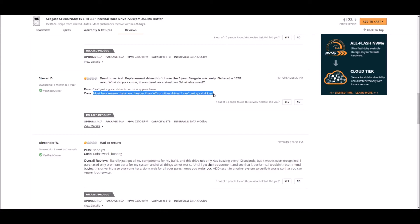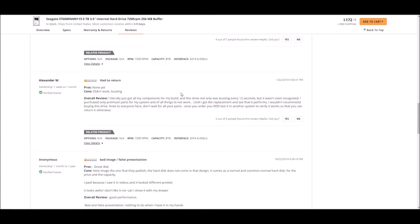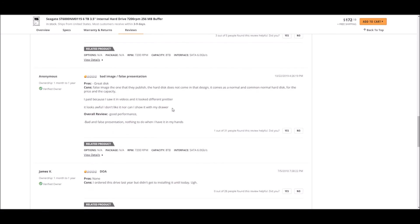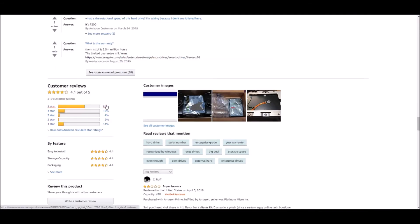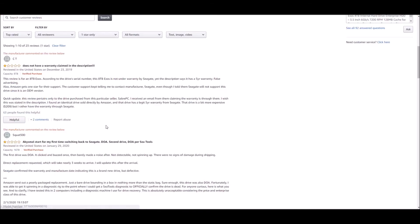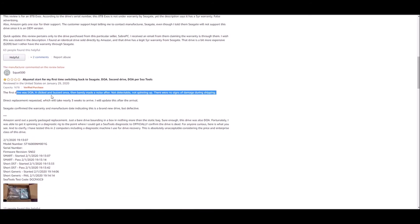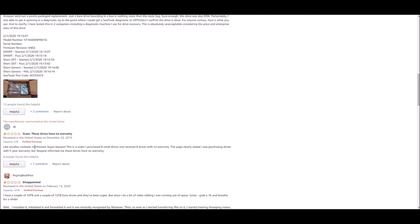Must be a reason that these are cheaper than Western Digital or other drives. Interestingly enough, somebody I know who works in the Philippines said that he thought Seagate was better than Western Digital because Western Digital hard drives over there are cheaper. One overall review says: 'I literally just got all my components for this computer built, and this drive not only was buzzing every 12 seconds, but it wasn't even recognized.' We definitely got some complaints. That's what I was expecting when it came to Seagate. One reviewer says 'buyer beware, it's a scam — purchased 8 retail drives, received 8 drives with no warranty.'